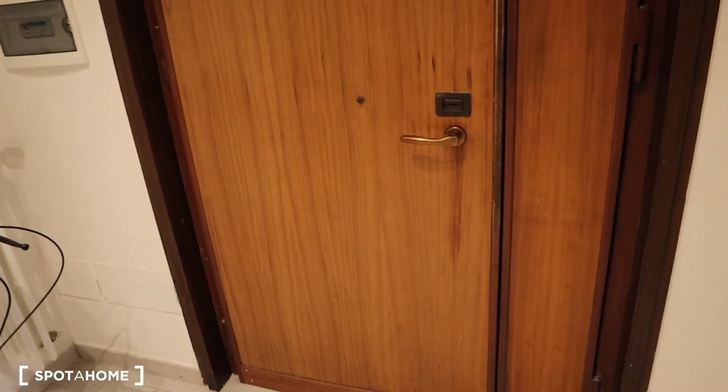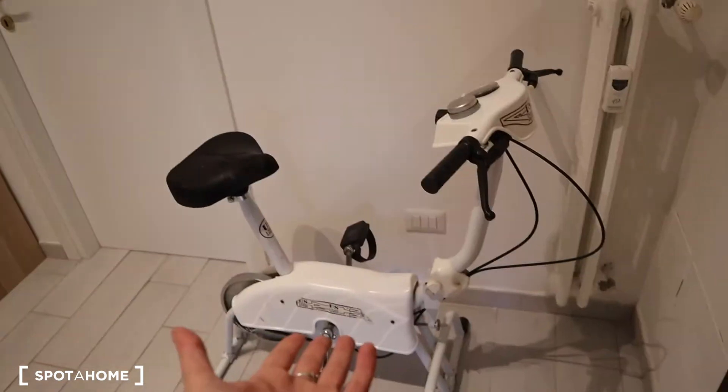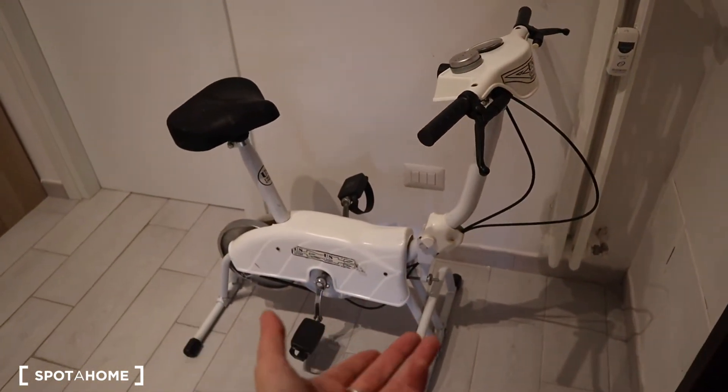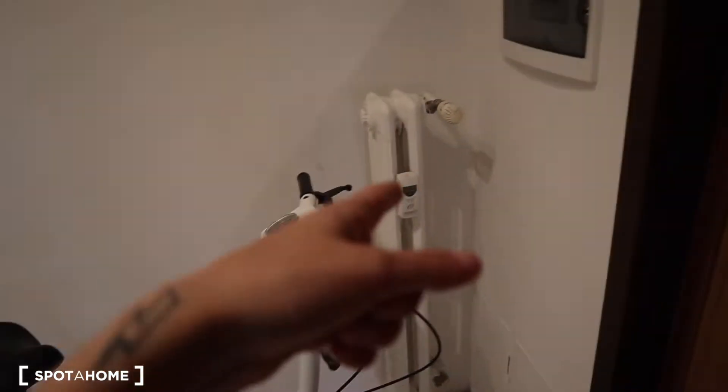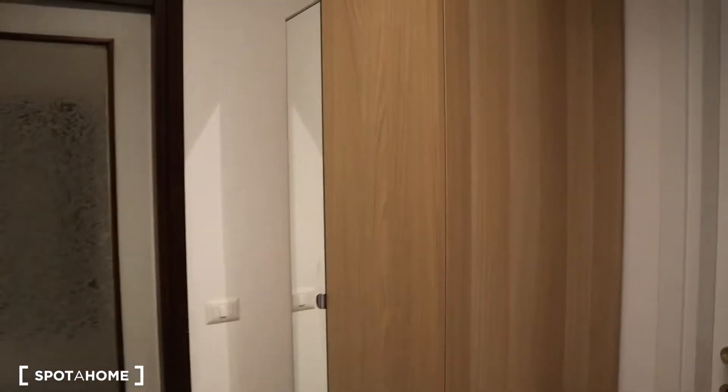So let's get inside. This is the entrance — right here we have the main door. This is the little hall where you have a Ciclette — so if you need to work out, there you go. You have a little eating center here, a mirror, and a little wardrobe. You have the attacapani where you can hang your clothes.